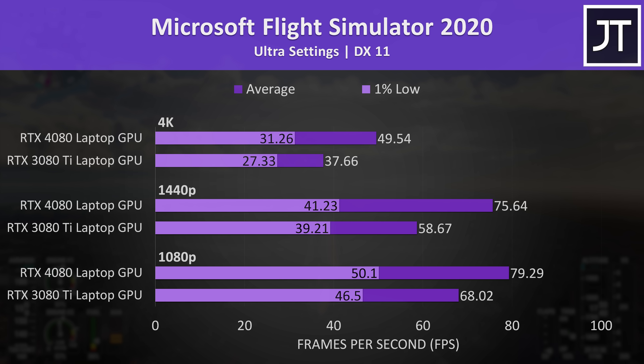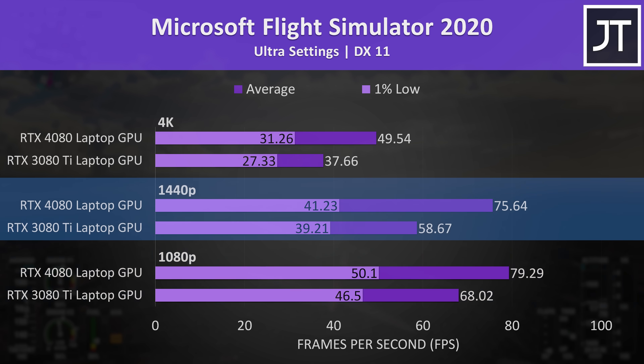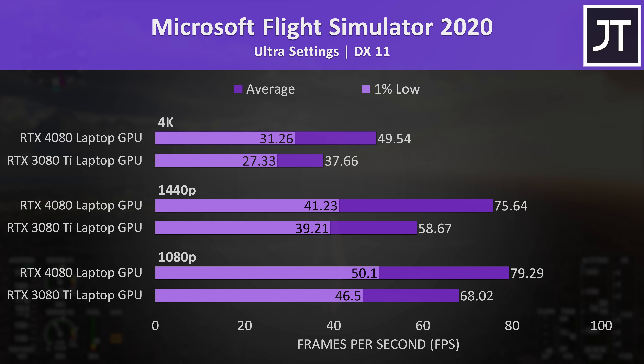Microsoft Flight Simulator had one of the smaller differences at 1080p as it's fairly CPU heavy, with the 4080 just 17% faster than the 3080 Ti. The 4080 was able to come out 29% faster at 1440p as the GPU is better utilized, while 4K saw a higher 32% boost with the 4080. This game is one of the few with frame generation support, so the 4080 is absolutely capable of much more than this.